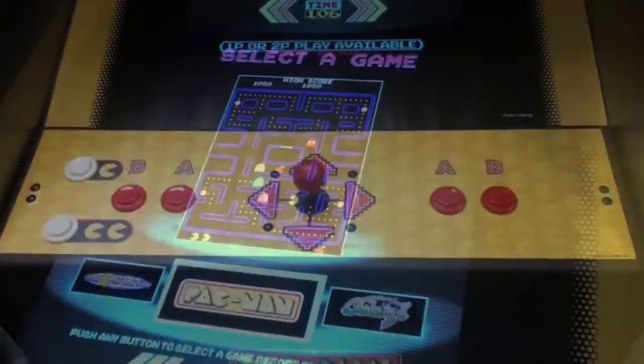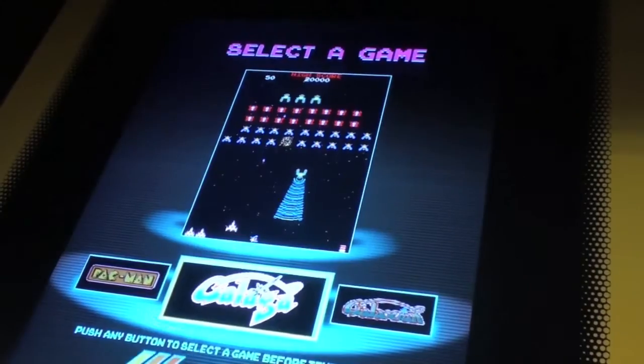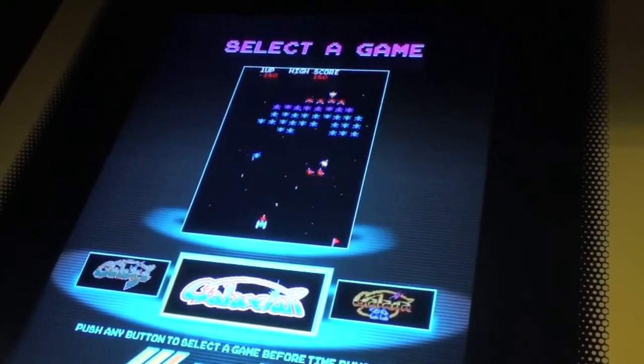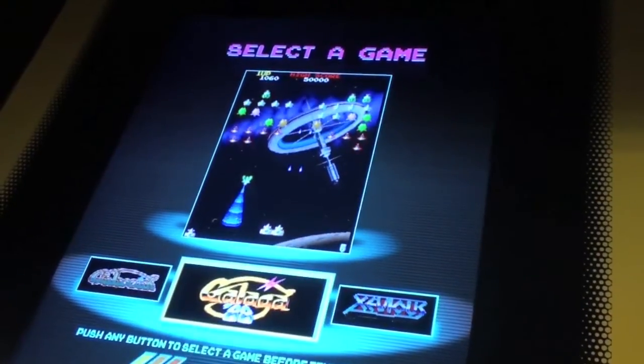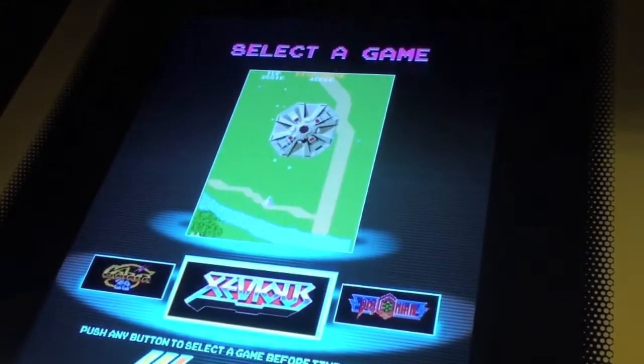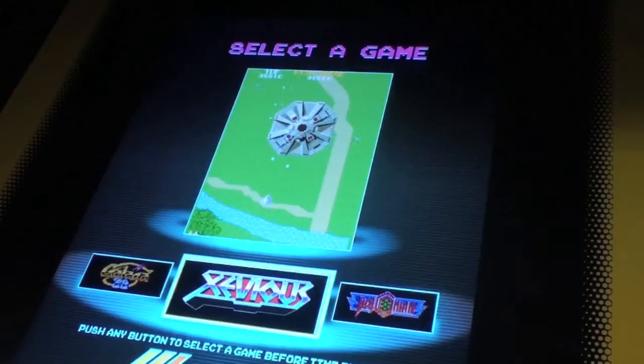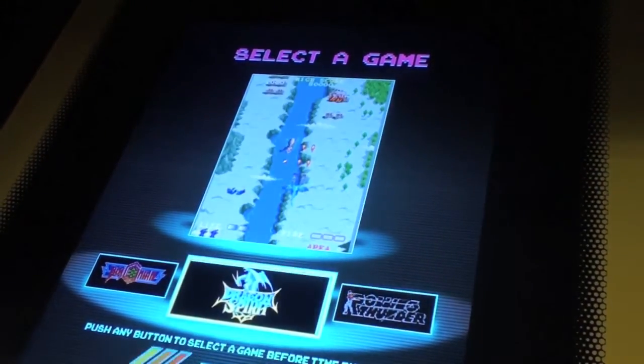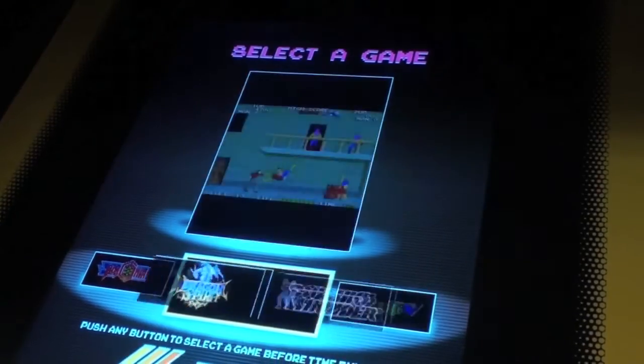Flicking through the games is easy using the joystick. You get 12 classics to choose from: Pac-Man, Galaga, Galaxian, Galaga '88, Xevious, Bosconian, Dragon Spirit, Rolling Thunder, Mappy, Rally-X, Dig Dug, and Pac-Mania.